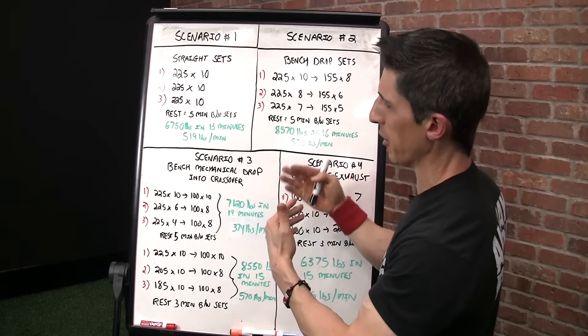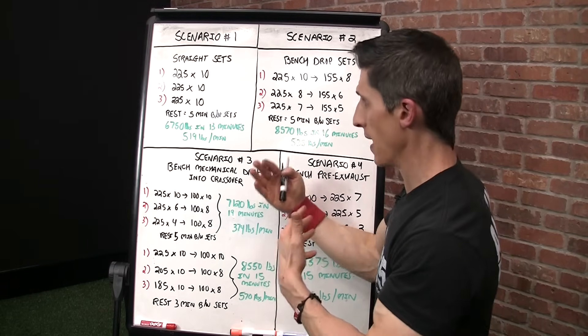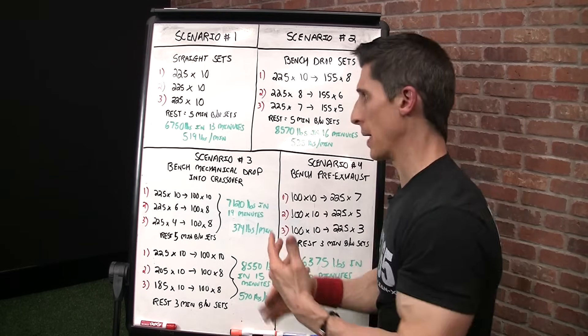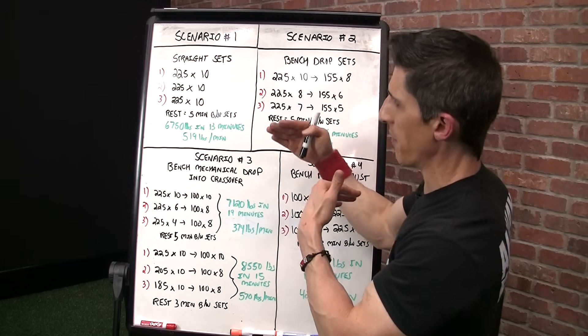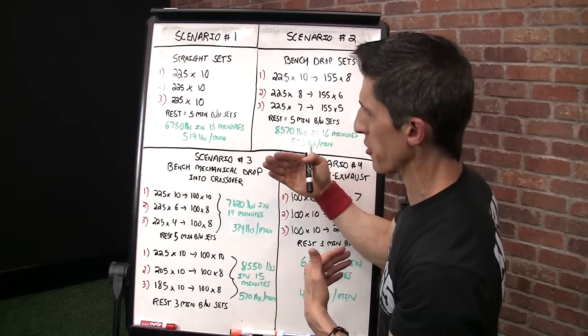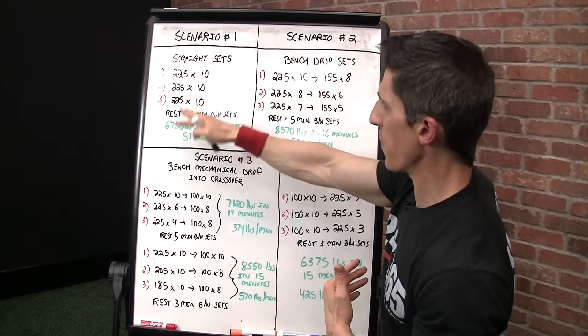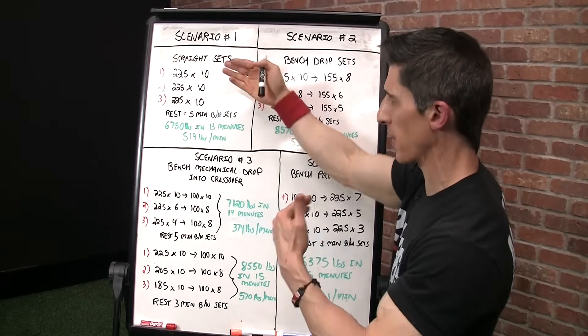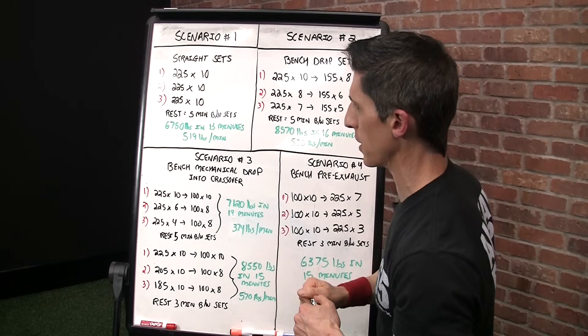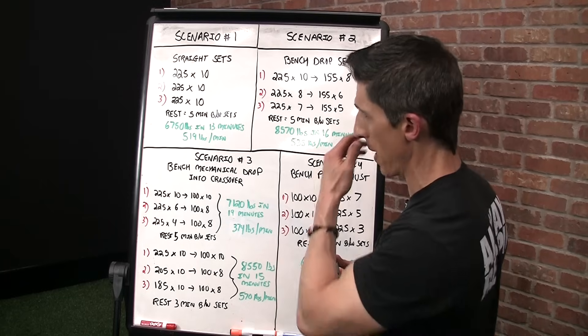We have three consecutive performances of that because we've rested adequately between sets. I'm going to put out some poundages lifted across a certain time period to make a point. In this particular example: 6,750 pounds lifted across those three sets in 13 minutes — one minute arbitrarily to perform the set, five minute rest in between — coming out to 519 pounds per minute.